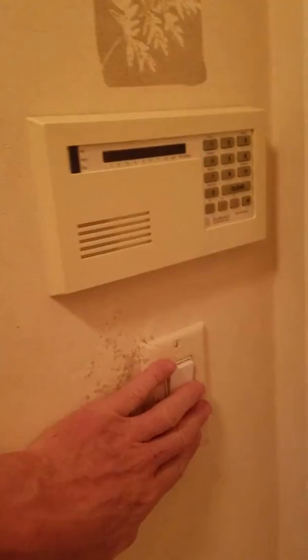It looks like it's set up for an alarm system. Here's another room — these look about ten by ten or nine by nine, not very big. There's a good-size closet that goes to the edge.